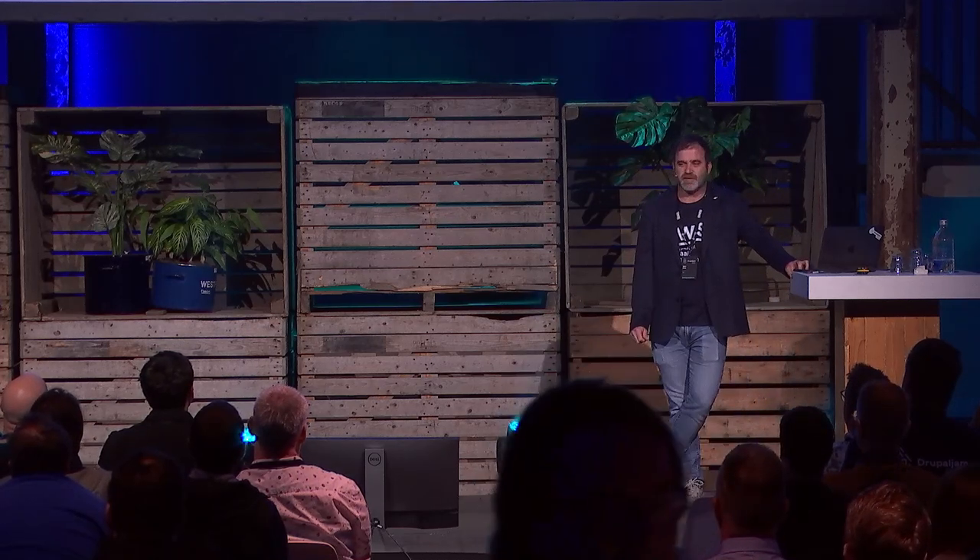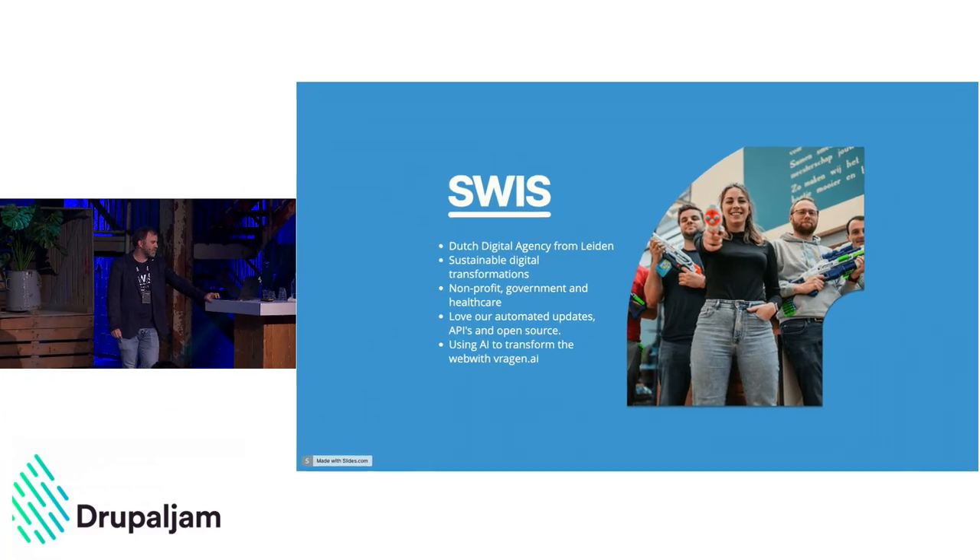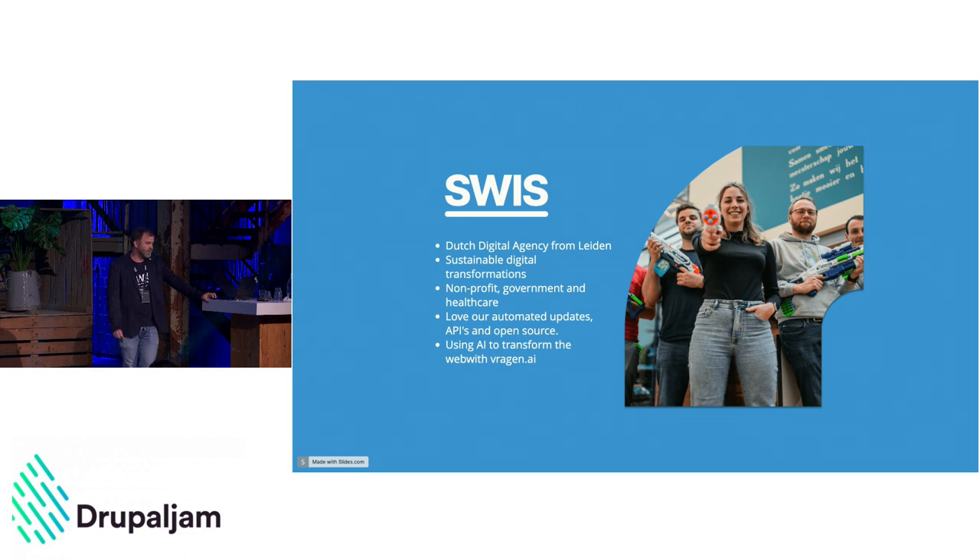Swiss is a Dutch digital agency from Leiden. We do sustainable digital transformations, mostly for nonprofits, government, and healthcare. We love automated updates, we love APIs, we love open source, and we're using AI to transform the web — trying to build a full open source stack for artificial intelligence.